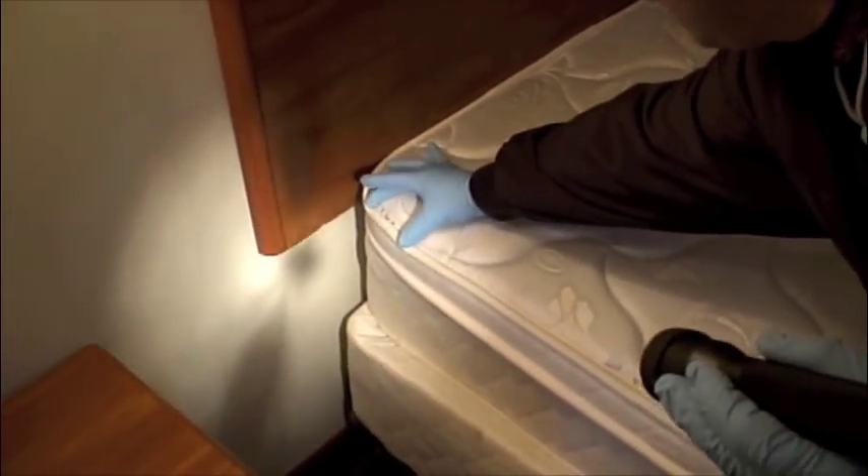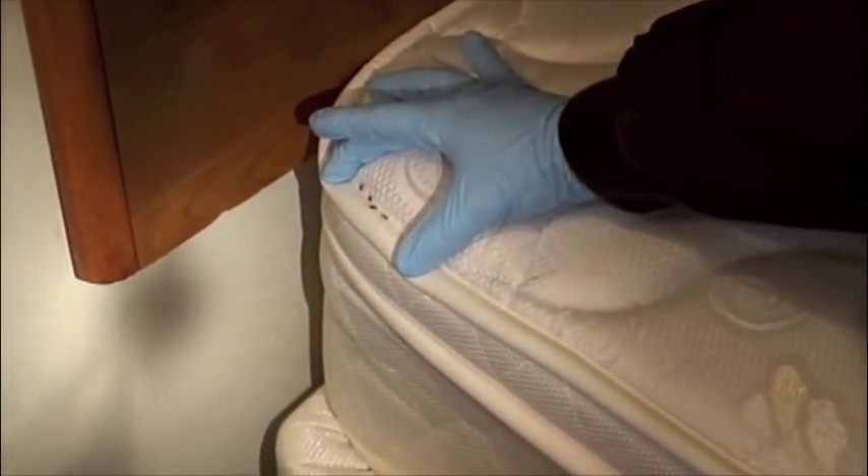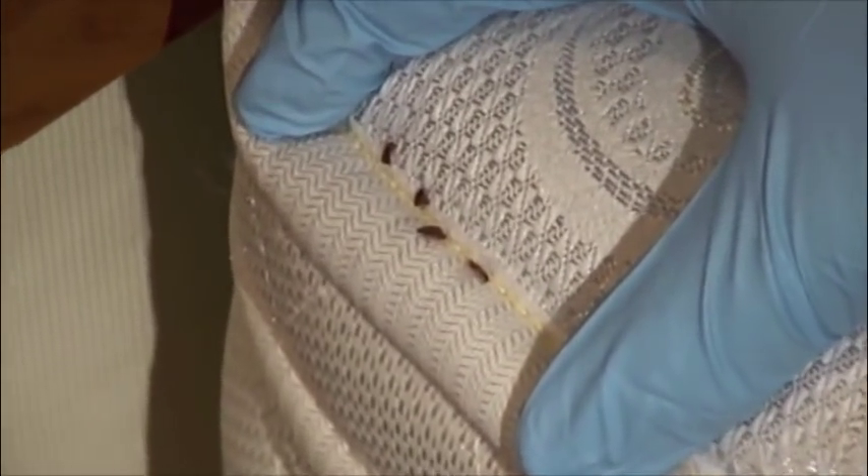Adult bed bugs are not microscopic. They're about a quarter of an inch long, about the size of an apple seed, reddish brown in color, and have an oval flattened body. They feed on the blood of humans and animals.